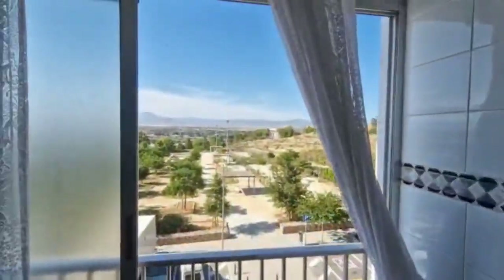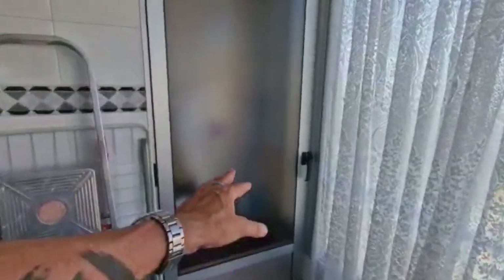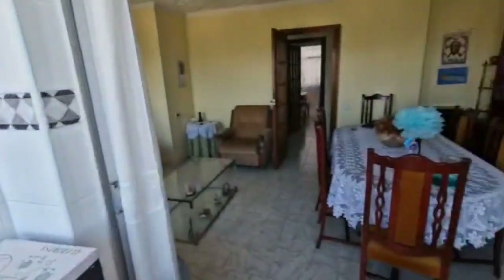So we're standing now on the balcony as you've seen, with beautiful views. It's a nice balcony — they've taken part of the balcony away to make a small storeroom. There we go, little storeroom here. Now it's quite a big apartment.